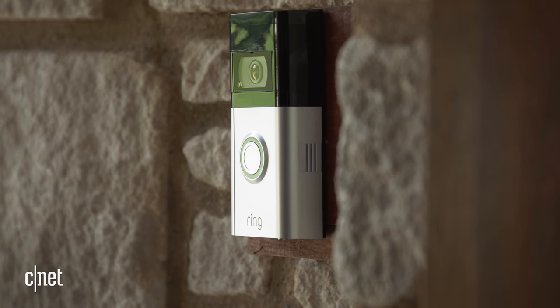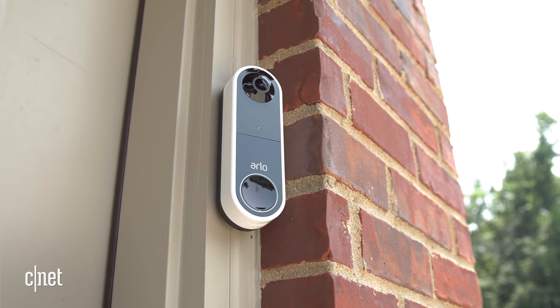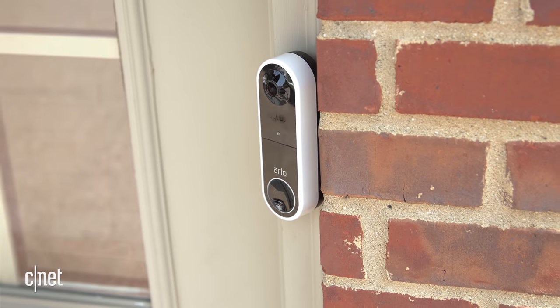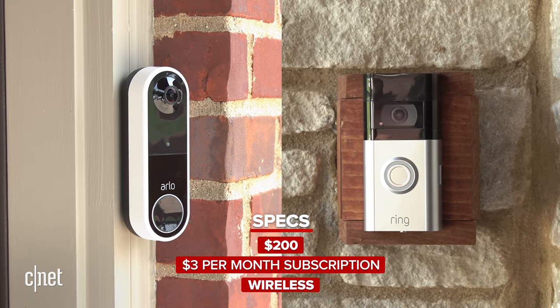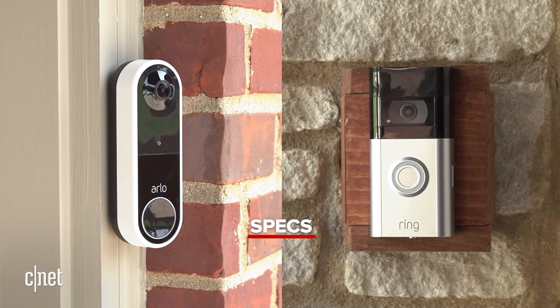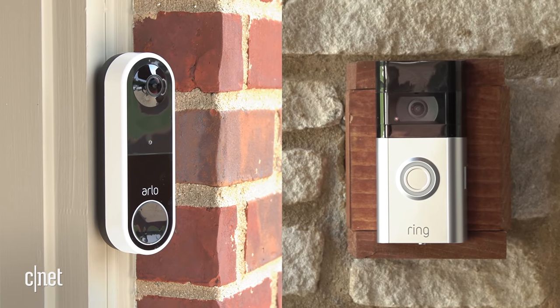The Ring 4 is a solid gadget, but how does it compare to the competition? Let's look at the most obvious competitor, the Arlo Essential Wire-Free Video Doorbell — the wireless version of our favorite video doorbell. They're both $200, they both cost $3 per month for their full smart features and cloud storage. They're both wireless and offer pretty smart notifications, although Ring can't tell the difference between packages and people like Arlo's cams can.